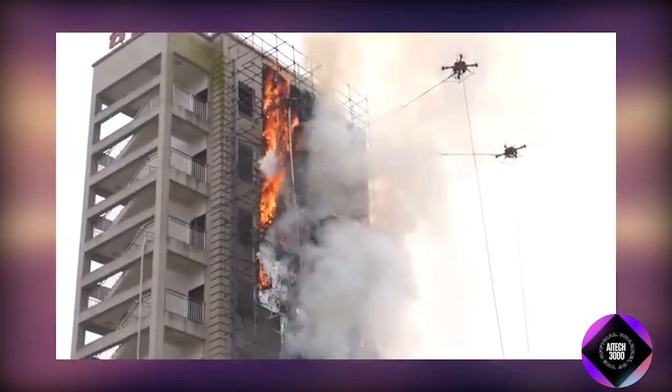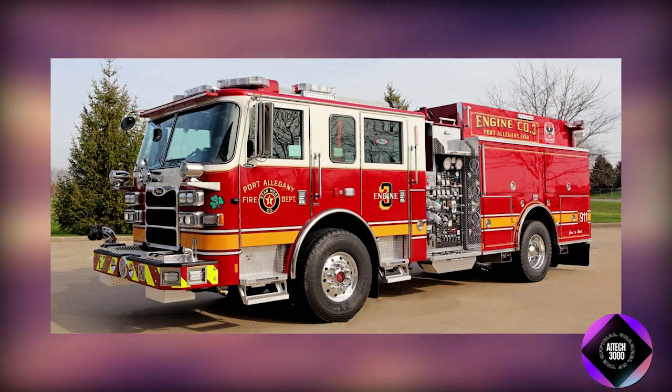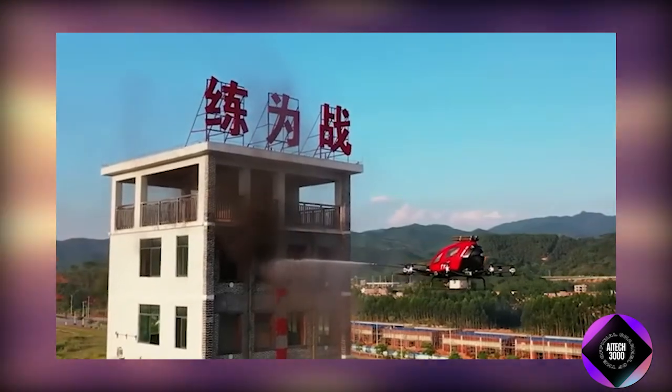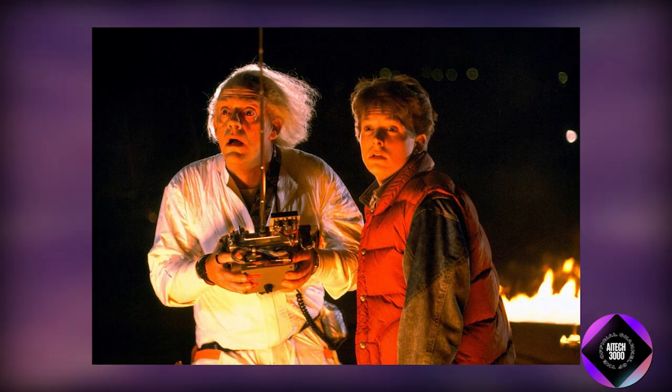Imagine a future where fires in towering skyscrapers are extinguished not by firetrucks or ladders but by drones soaring hundreds of meters in seconds, deploying life-saving water and fire suppressant with pinpoint accuracy. This isn't a scene from science fiction.